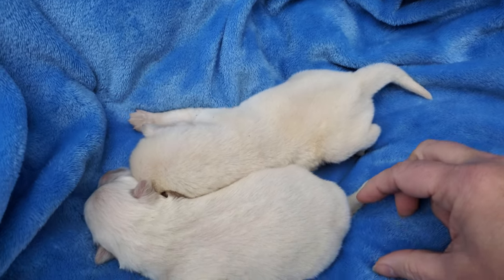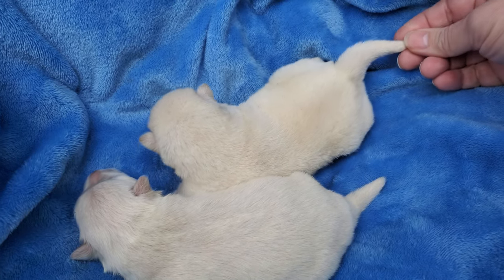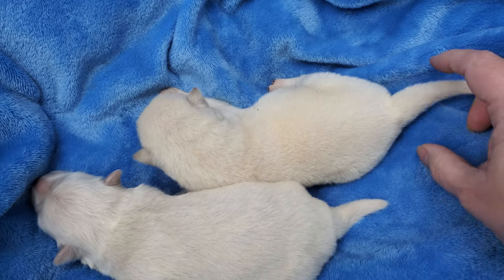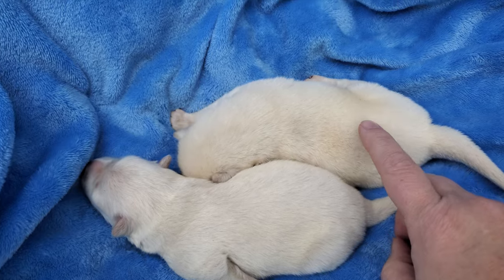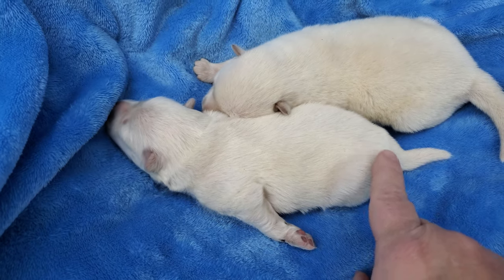Check their tails — see how long. This one definitely has a longer tail. That one's got the longest tail. This one seems to be a little more creamy color, and this one's a little more white.